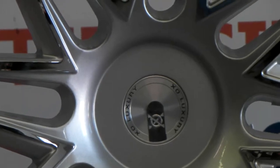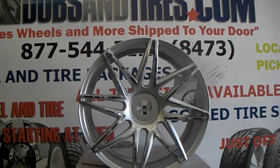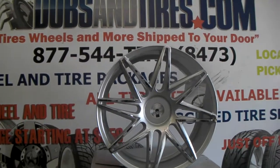I believe these can go all the way up to 5x130 for Porsche, 5x127 for old schools. We can also do those so you can add a new look to the old school Chevys and different vehicles that you have.